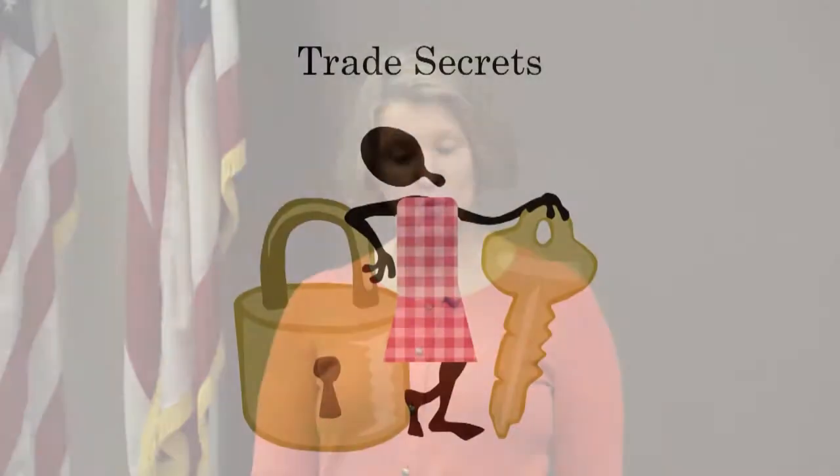That is an overview of patents and how you can use them to protect not only ice cream cone inventions but any inventions that you may come up with. Now that we've learned everything there is to know about patents, we can move on and talk about another form of intellectual property, which is trade secrets.